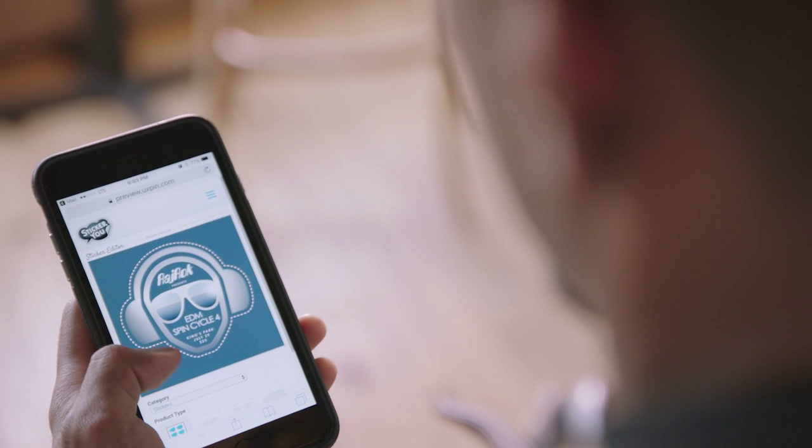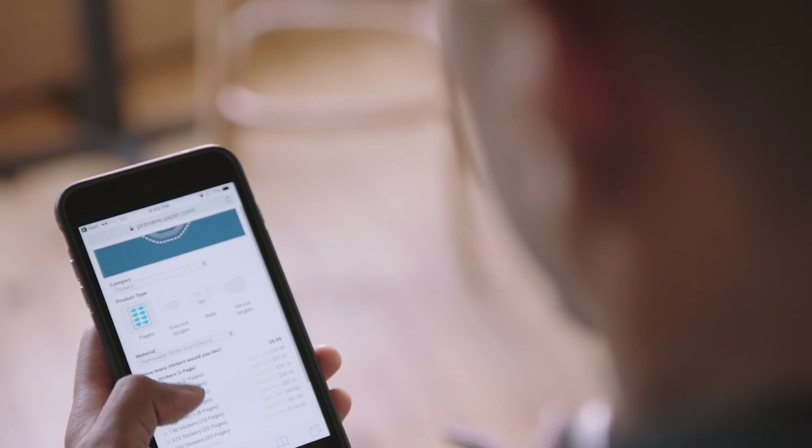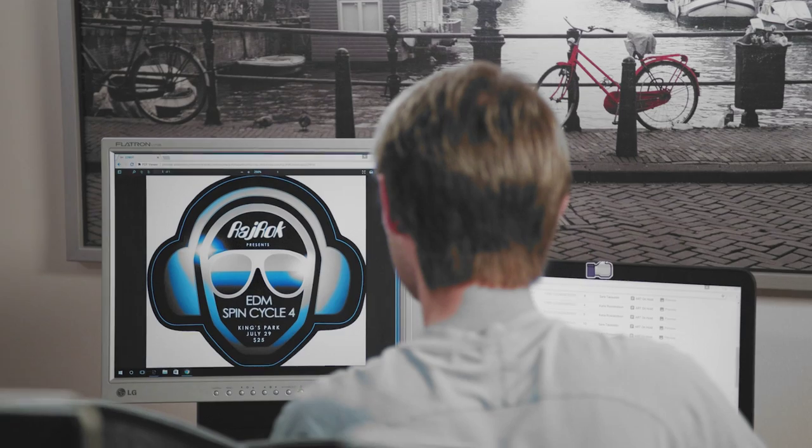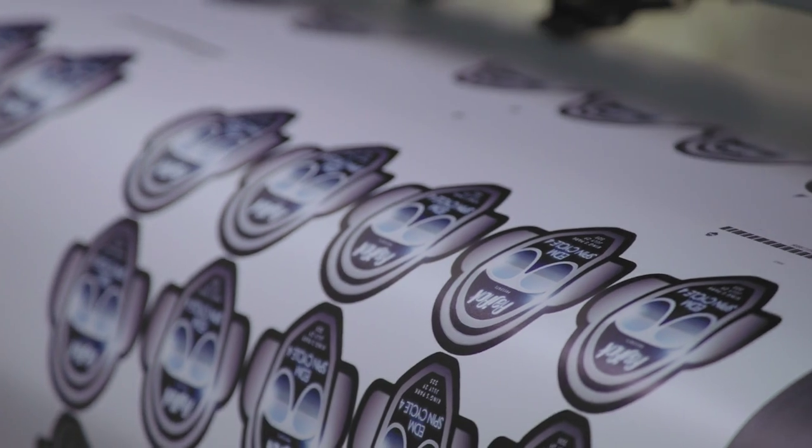Raj can create multiple custom die-cut designs for several events all on one page and at one low cost. And thanks to the experts at StickerU, he knows his event stickers will get noticed.